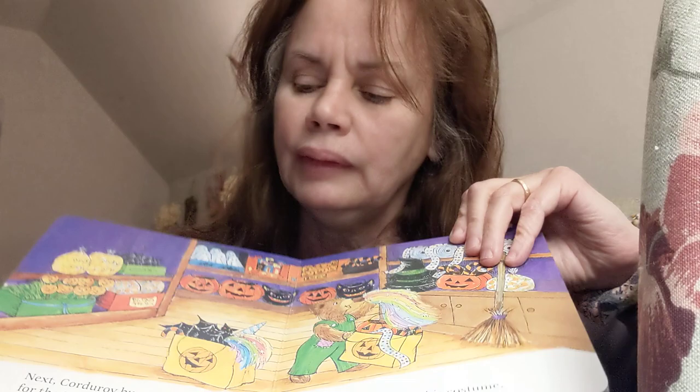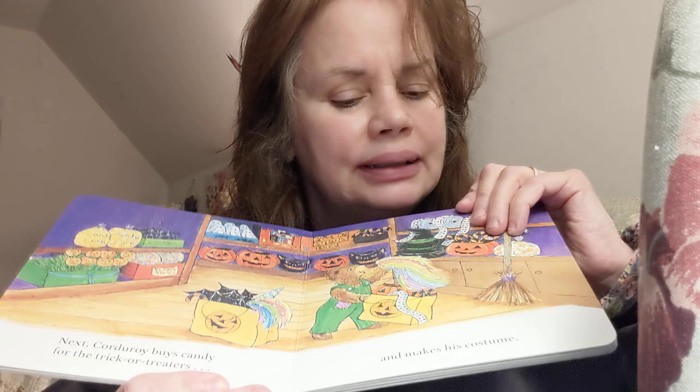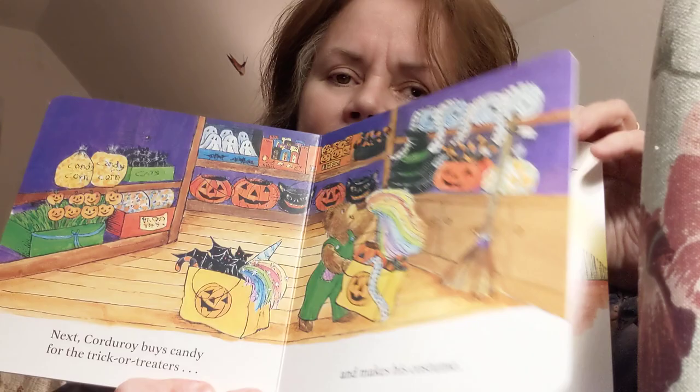Next, Corduroy buys Halloween candy for the trick-or-treaters and makes his costume. Wow, look at the stuff he's got. What kind of costume do you think he's gonna make? Is that a hint right there?